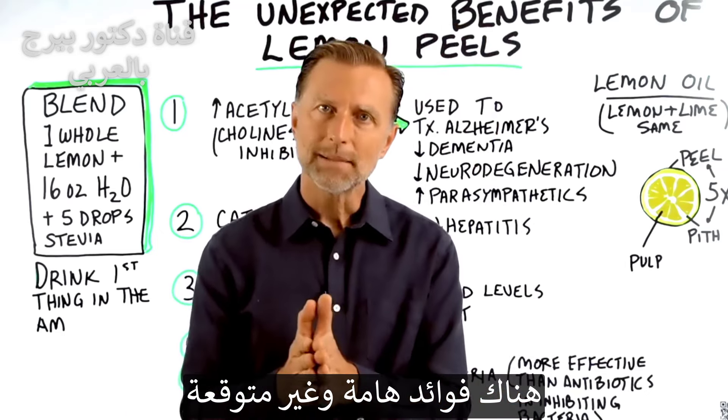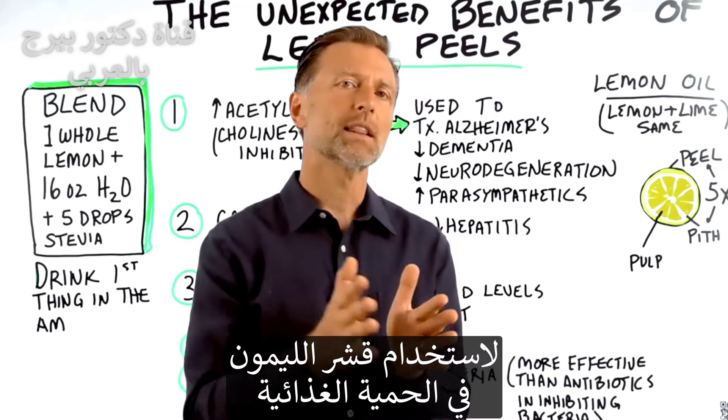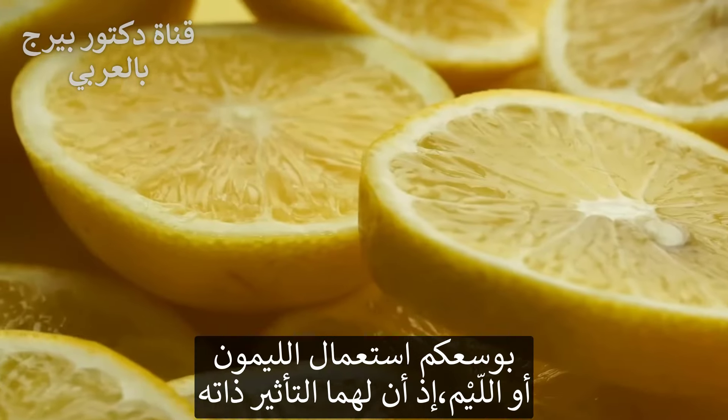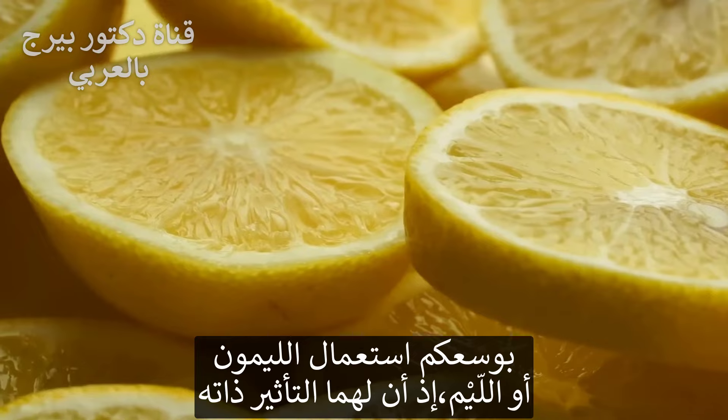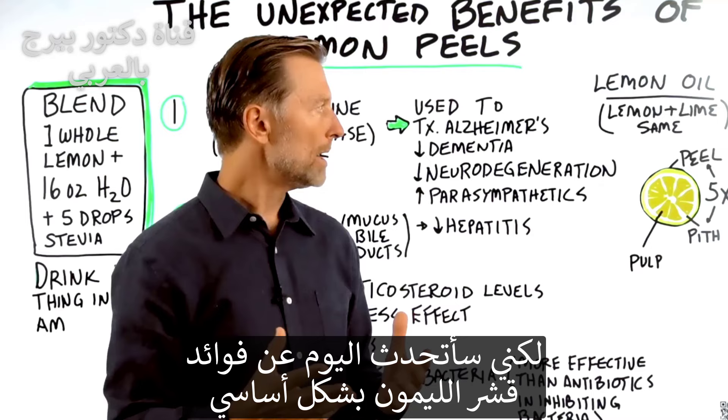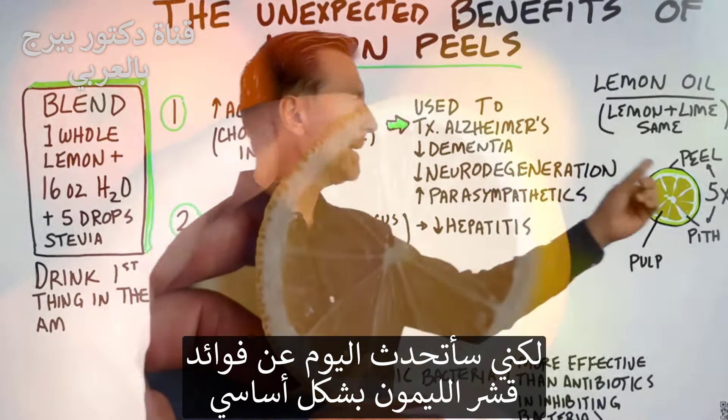There are some very interesting, unexpected benefits of using lemon peel in your diet. That's the topic for today. You can use lemons or limes and create the same effect, but primarily I'm going to be talking about the benefits of the lemon peel.